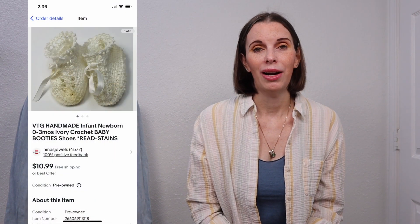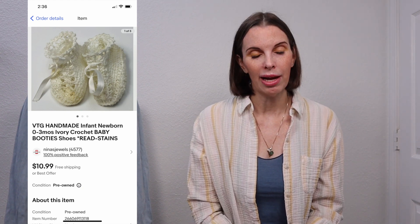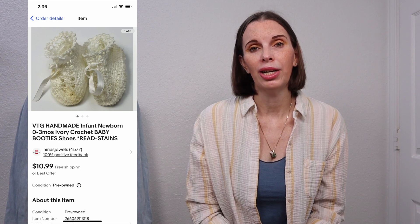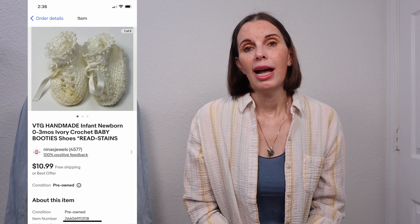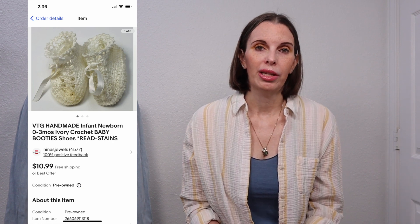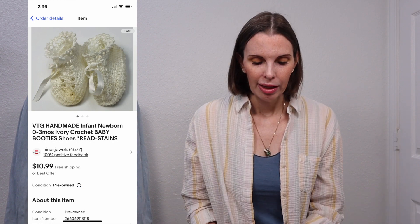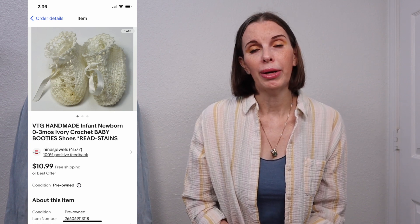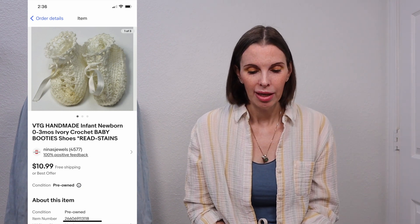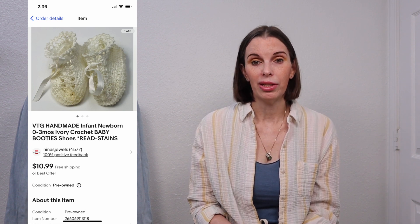Next up was a vintage pair of handmade crocheted baby booties. They did have stains, which we disclosed right in the title. We got these from someone on Facebook Marketplace when we bought some vintage 1940s dolls — this pair of booties was on one of the dolls. Our cost was zero since it was just an extra item on a doll we'd already sold. This pair of booties sold for $8 even on best offer. They were stained but very vintage and handmade, so somebody eventually wanted them. They didn't take up any space so we just left them listed.